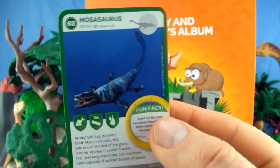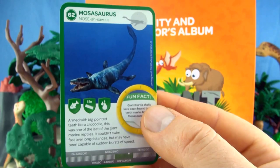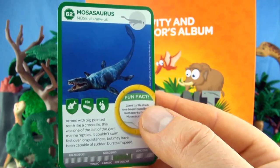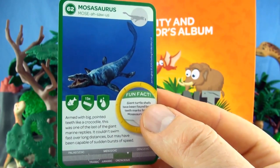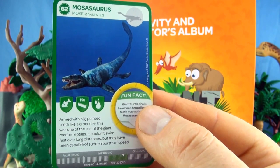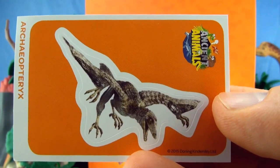Number 62, Mosasaurus. Armed with big pointed teeth like a crocodile, this was one of the last giant marine reptiles. It couldn't swim fast over long distances, but may have been capable of sudden bursts of speed. We already have Mosasaurus. Our sticker is Archaeopteryx.